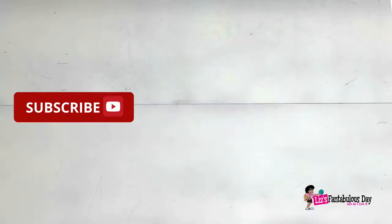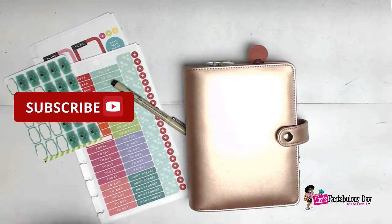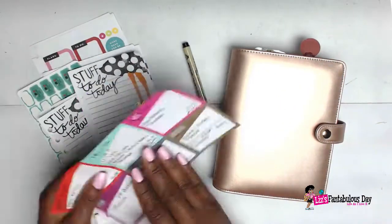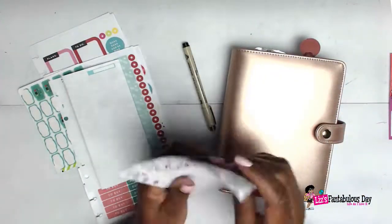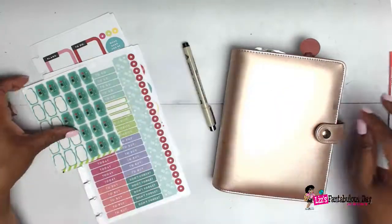Hello everyone, it's your lovely lotus blossom Lizzie here today with a plan with me in the personal recollections planner, which is one of my favorites. I'm just getting some things together and gathering things that will be going into the planner itself.